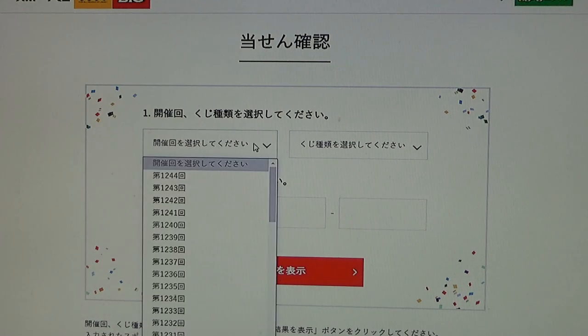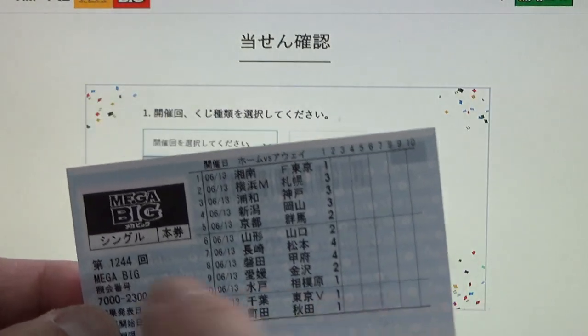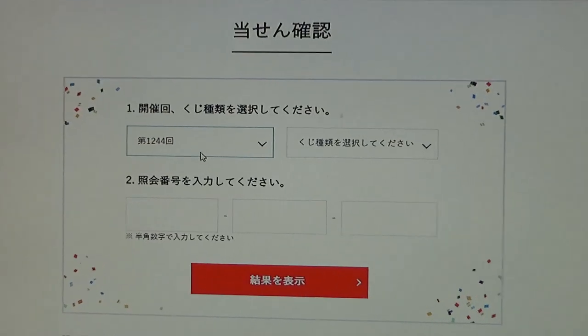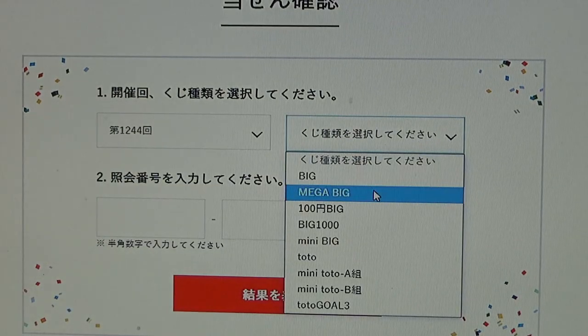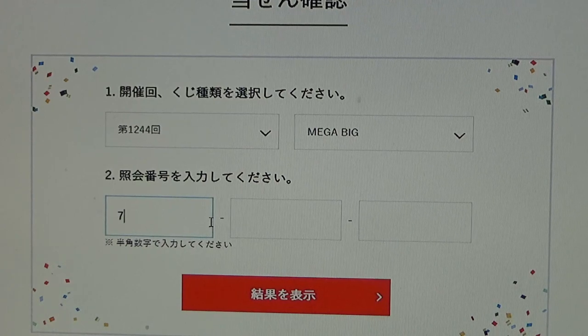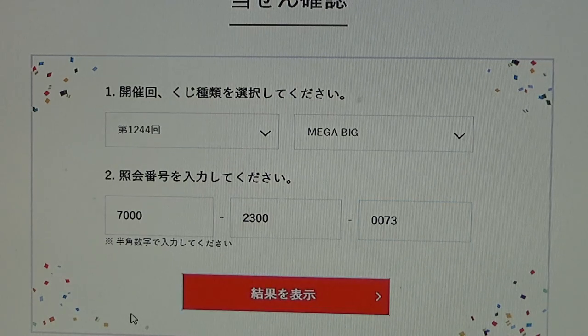Click the top one, Tousen Kakunin — winning confirmation. Here you select the drawing number. Mine is 1244; all of them are for 1244. This is Mega Big 1244, so select that one. To the right, select the type — it is Mega Big. Then type in the numbers. They have dashes in between them. I'll enter: 7000, then 2300, then 0073. Notice there are four digits in each rectangular box.